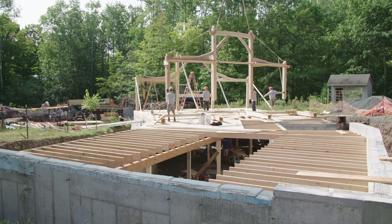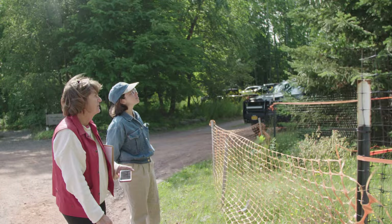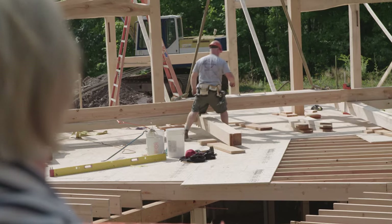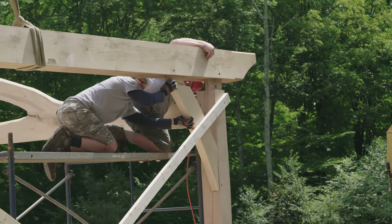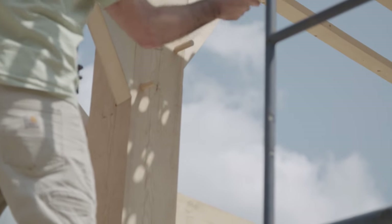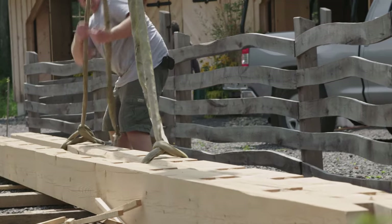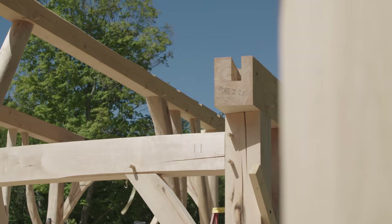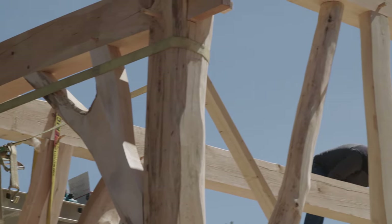After three years of work, the education center is finally ready to be raised. People are starving for real things, something that has a little bit of background, some history to it, that uses natural products rather than artificial things. And when you see animals pulling your logs out of the woods in the snow, and you see people raising up a building with their hands, you can't put a price on that — because the people are part of that, the local forest was part of that. It just means so much more when it's done that way.